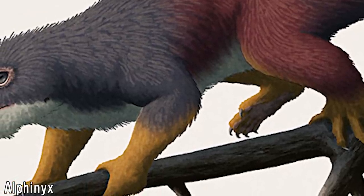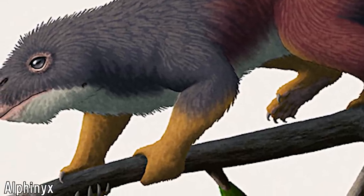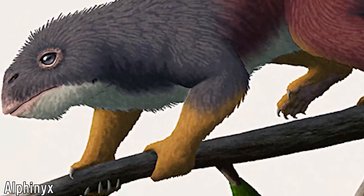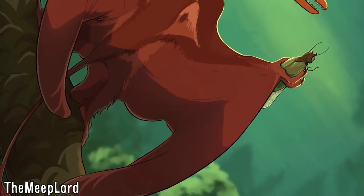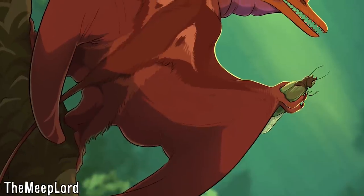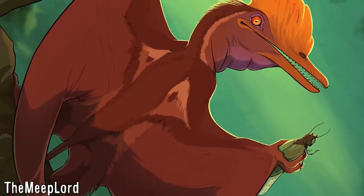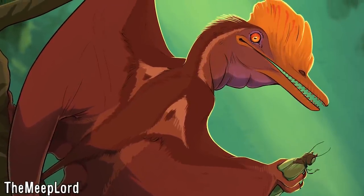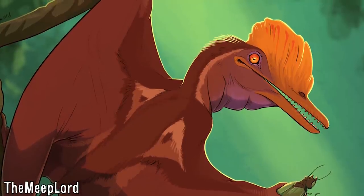Offset but not truly opposed thumbs can be found in the anomodont synapsid Suminia and at the base of Dinosauria, as documented in many early genera and several theropods. True palmar opposition of the pollex, on the other hand, is a sophisticated adaptation typically associated with arborealism, as it assists in grasping branches and other objects while climbing — something key in such a diverse and fragile environment.